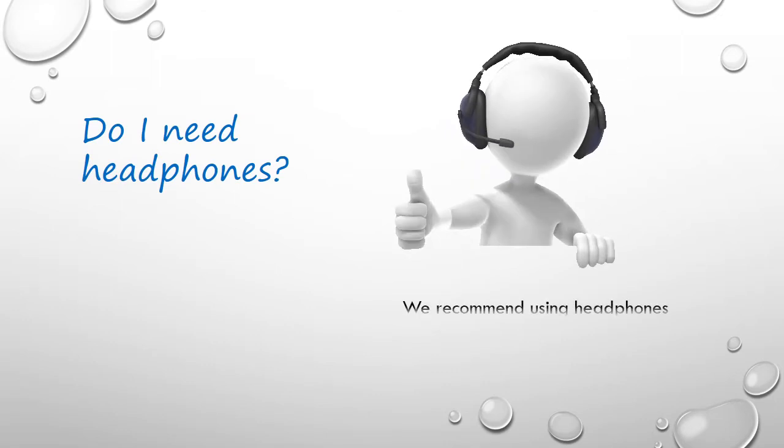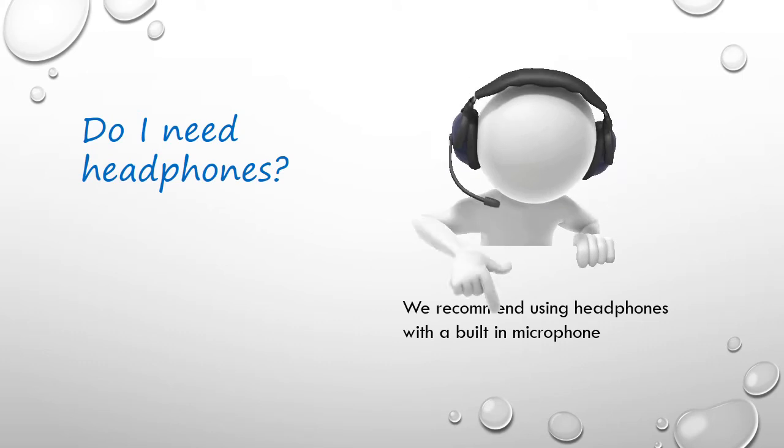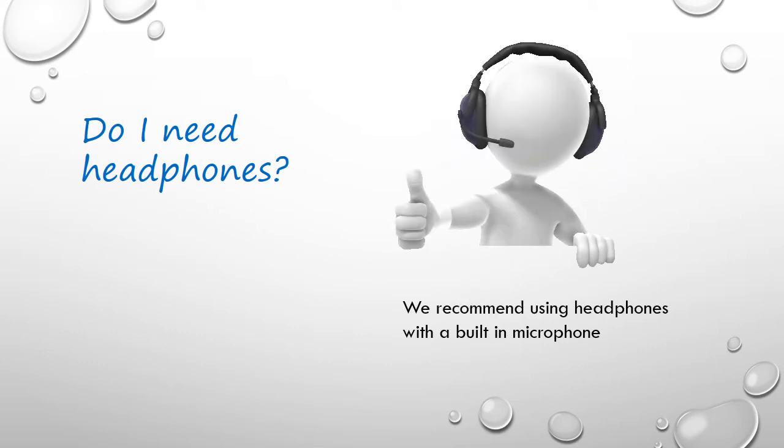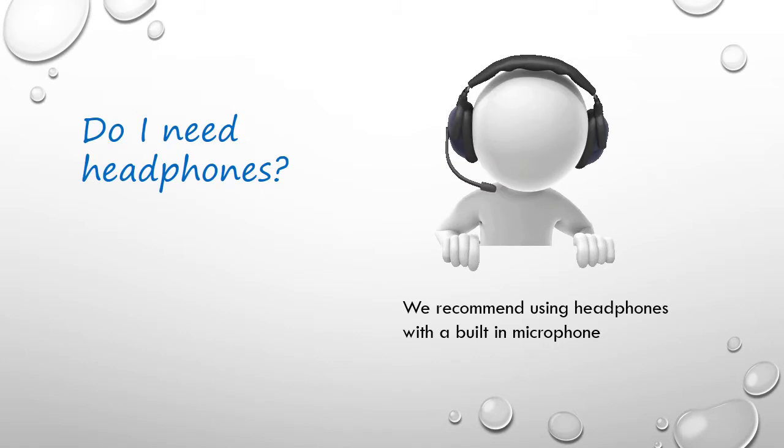We recommend using headphones with a built-in microphone, as the sound quality is better. You will hear your teacher more clearly, and he or she will hear you better. But you may also use your laptop's, tablet's, or smartphone's built-in speaker and microphone.